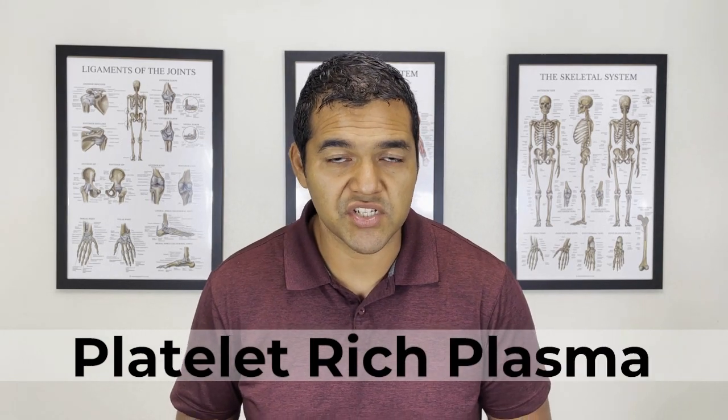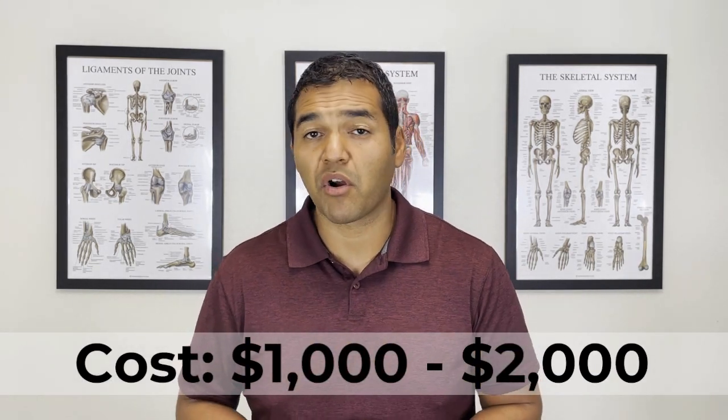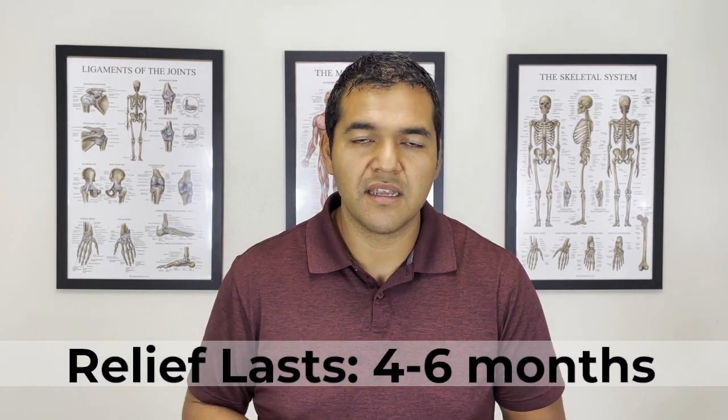Number four is platelet rich plasma injections, otherwise known as PRP injections, often used for knee arthritis. This is not a medication — it's made from your own blood. They'll take blood from your arm, put it in a centrifuge that spins it very fast, separating blood cells from the plasma, which is rich in platelets. They then inject that plasma into your knee joint, hoping the platelets stimulate healing of the cartilage, meniscus, or other tissue. The cost is estimated at $1,000 to $2,000 per injection, with relief lasting about four to six months.